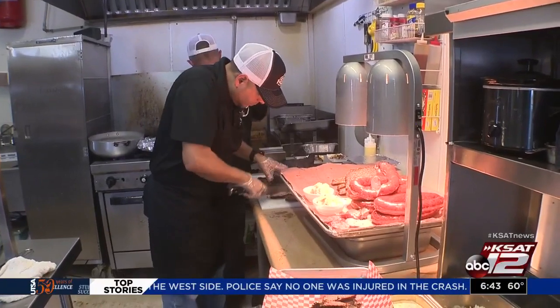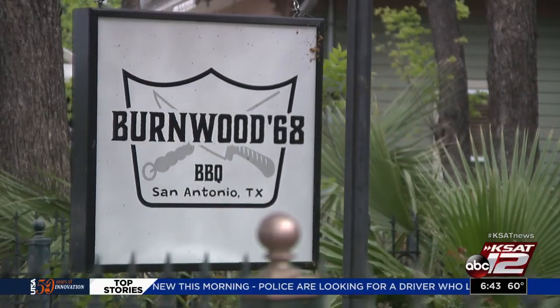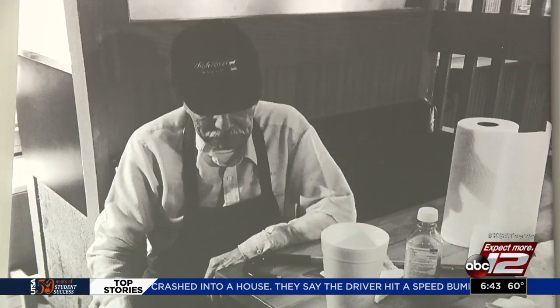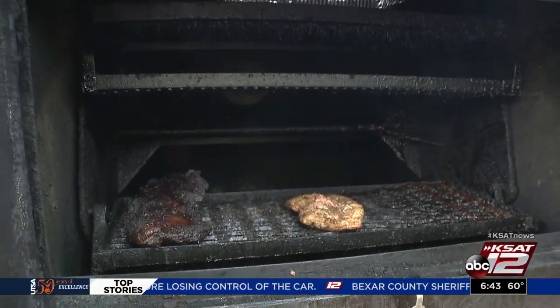A family with a deep barbecue history is making San Antonio home for their new restaurant, Burnwood 68, located at 1012 North Flores Street. The name signifying when pitmaster Lupe Limon's great-grandfather purchased a unique barbecue pit from the 1968 World's Fair held in San Antonio.